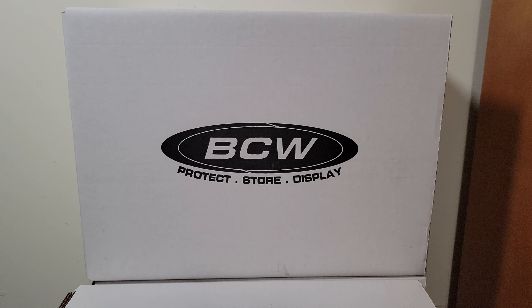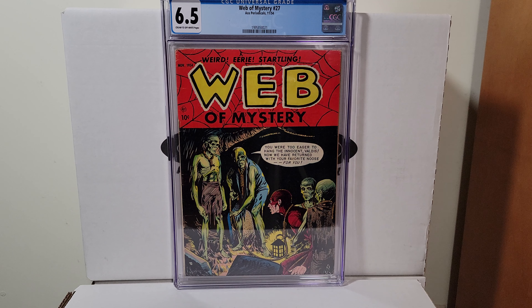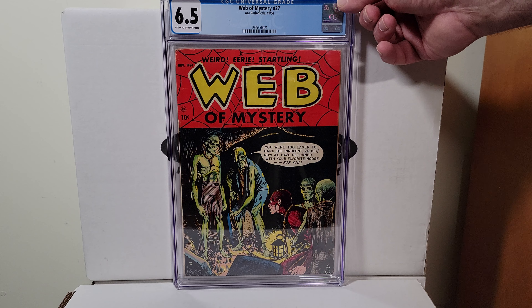Web of Mystery 27, this is 1954. Nice deep red on that — it's a 6.5 cream to off-white pages. Beautiful, beautiful pre-code horror.